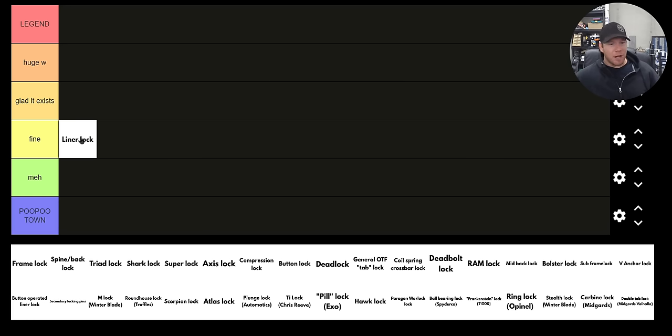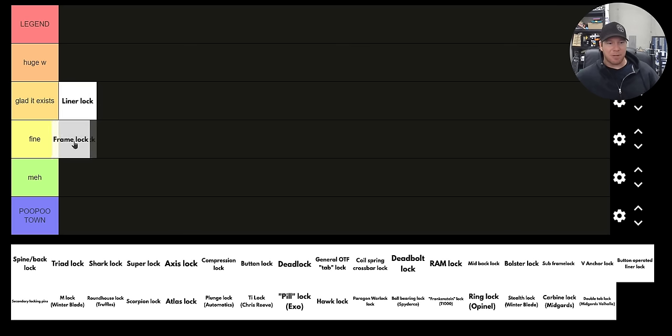Actually, I'm going to bump that up a little because I do actually prefer a liner lock over a frame lock. The liner is underneath a scale, which means during use, while you're squeezing it, even though it might not have as much surface contact as a frame lock, it's nearly as strong because a frame lock is only going to be as strong as its relief cut. I like that on a liner lock, when you squeeze the knife during use, you're not mashing that lock further into the tang of the blade. A frame lock is generally exposed, so grip pressure pushes that lock in further — I don't really like that.